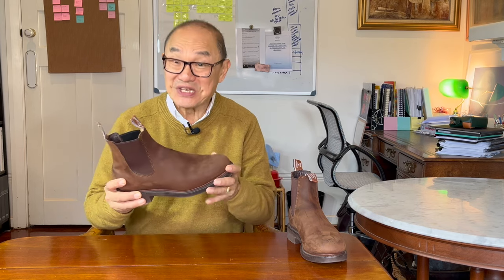What RM Williams says is that if your RM Williams craftsman boot is your go-to from Monday to Friday, then this boot is the one to reach for when the weekend rolls around. It sure is.